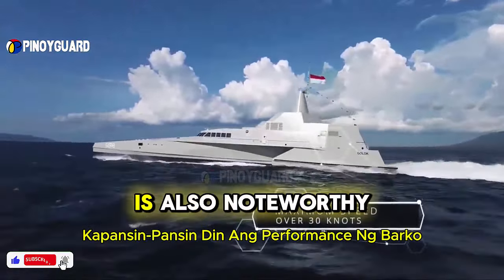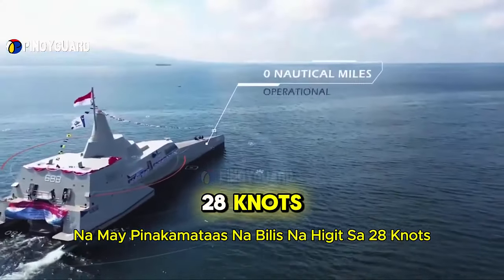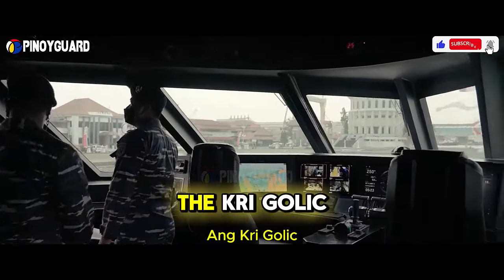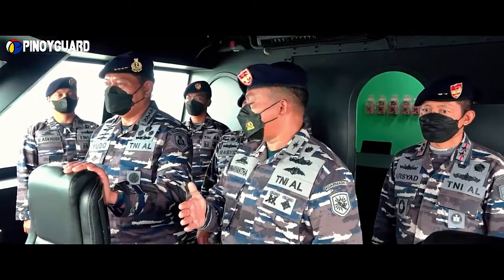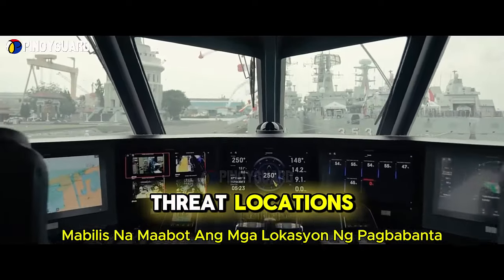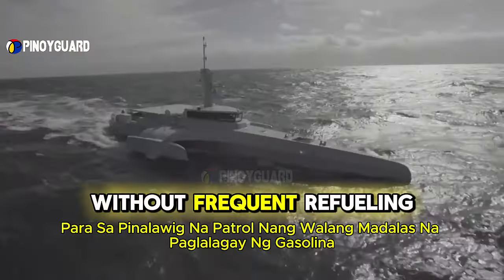The ship's performance is also noteworthy. With a maximum speed of over 28 knots and an operational range of about 2,000 nautical miles, the KRI Golic 688 can conduct patrols and rapid response missions efficiently. The high speed ensures the ship can quickly reach threat locations, while the large operational range allows for extended patrols without frequent refueling.